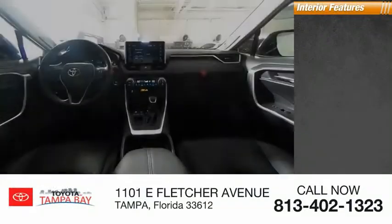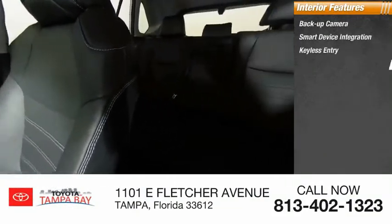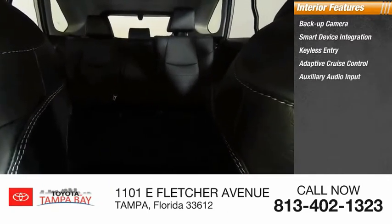Inside you'll find a backup camera, smart device integration, keyless entry, adaptive cruise control, and auxiliary audio input.